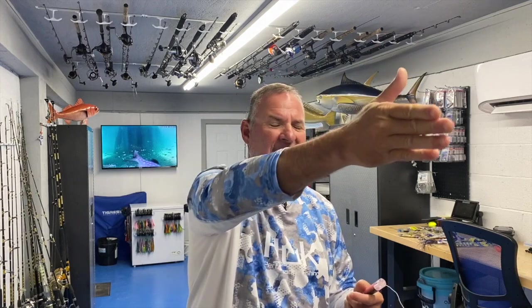Pull the same lure behind the boat in different positions — off the riggers, flat lines, shotgun position. You're gonna catch dolphin on this bait no matter where in the trolling spread it's placed.